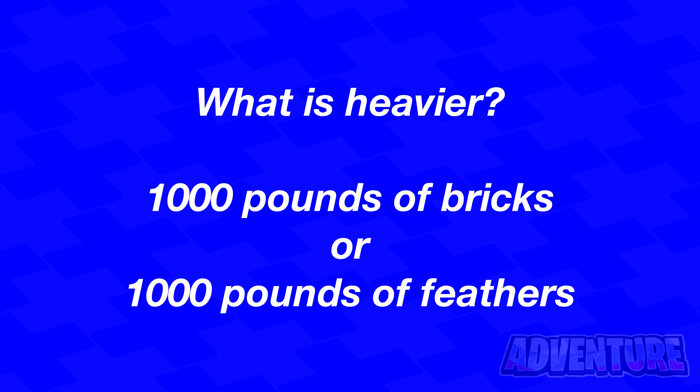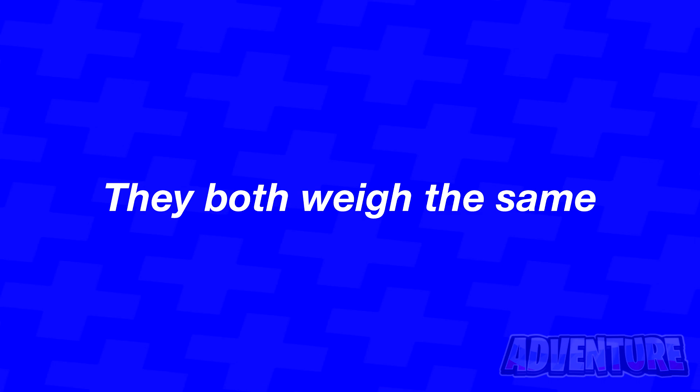Alright, so what weighs heavier? Is it 1000 pounds of bricks or 1000 pounds of feathers? Comment which you think is heavier. Alright, so the truth is that they both weigh the exact same amount, which is 1000 pounds.